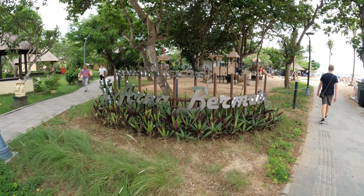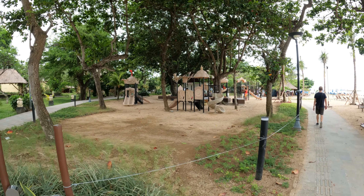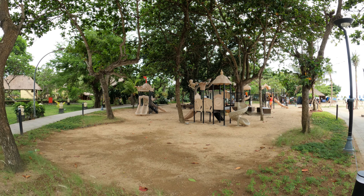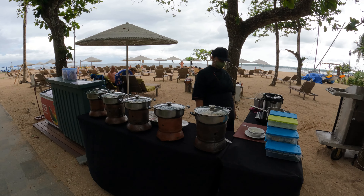Here we have an 'Area Bermain', which is like a little kids' play area. Unfortunately we can't go in there because there are children inside — I don't feel comfortable with that on camera — but you've got the general idea. We have a little place here selling food just at the back of the beach.